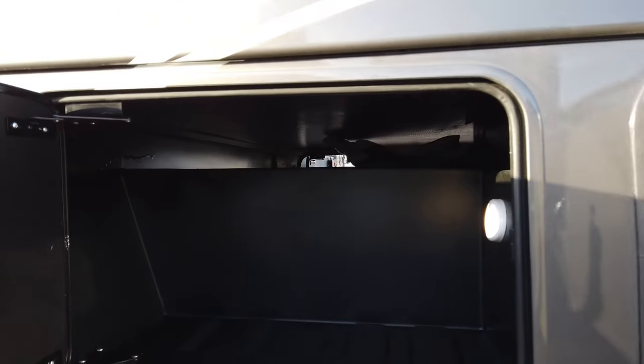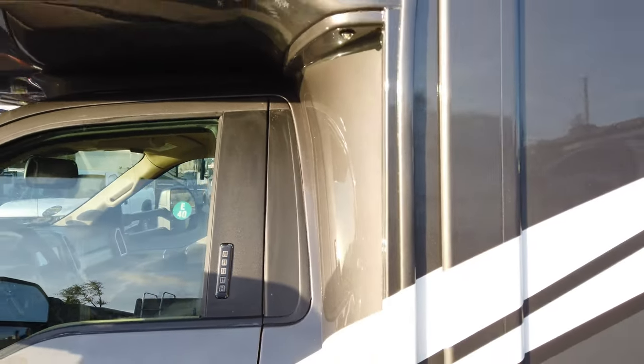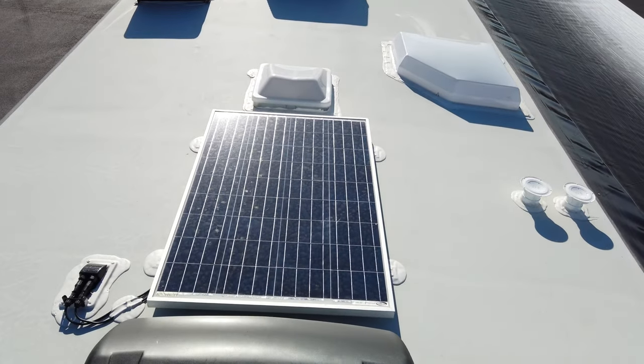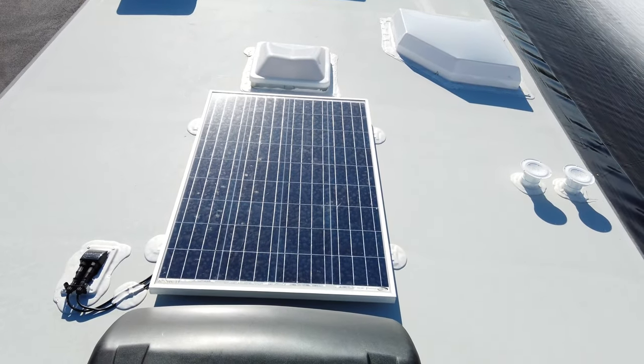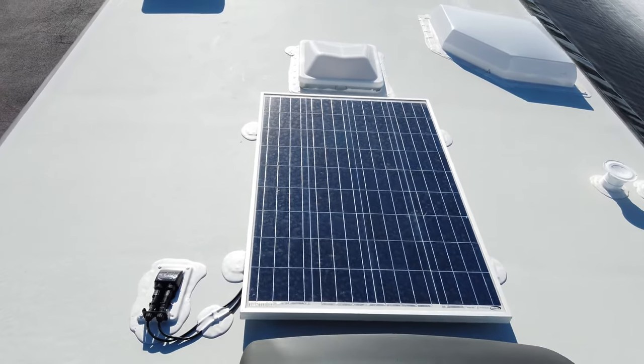On the other side you have your pass-through storage, keyless entry into the cab, and the cab entry light. Now up on the roof, the 2021 model comes standard with a 100-watt solar panel straight from the factory.